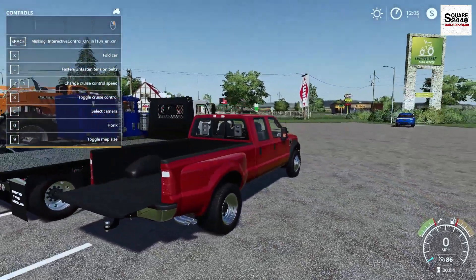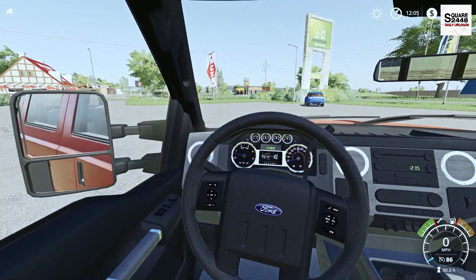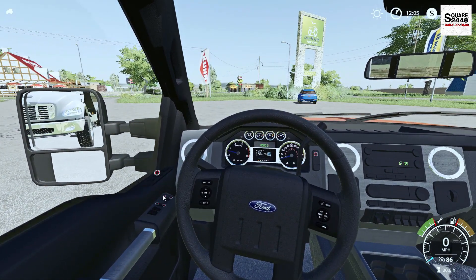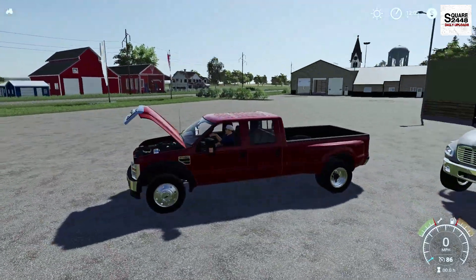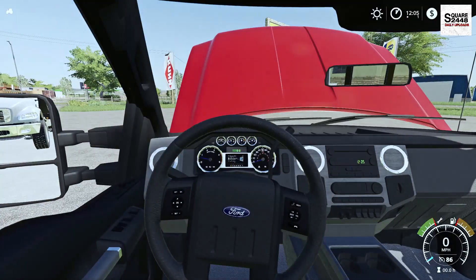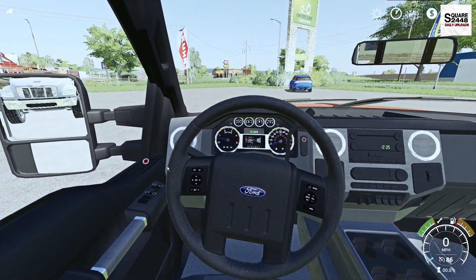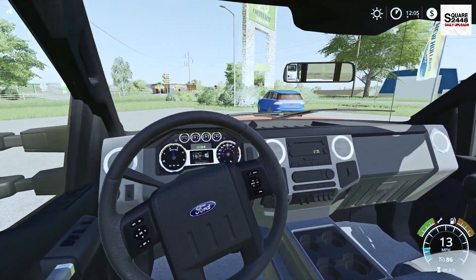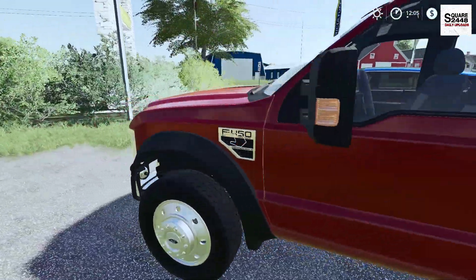Let's take a look at the interactive controls. You can slide the mirrors in and out, which is pretty neat. You have working windows and a working hood — look at that Power Stroke underneath there. Pretty sweet. Buck always does a pretty good job; one of the best when it comes to all the little details. Everything on the inside looks pretty sweet. Overall, this is one great looking truck.